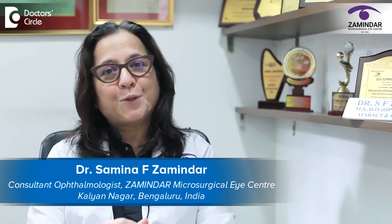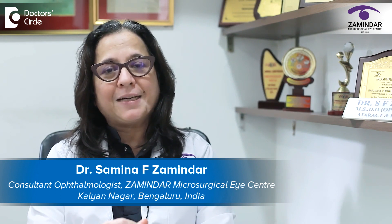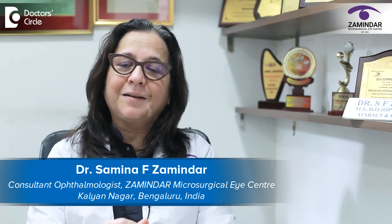Hello, I'm Dr. Samina Zamindar from Zavindas Microsurgical Eye Center, Kalyan Nagar, Bangalore East. I'm a comprehensive ophthalmologist and a cataract surgeon.